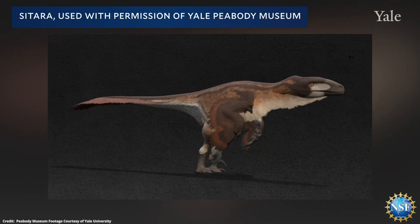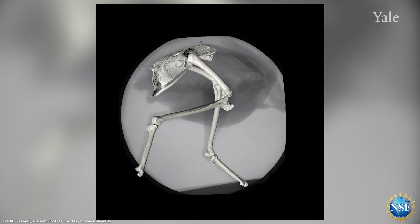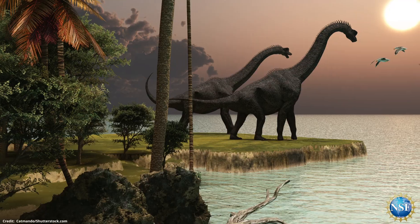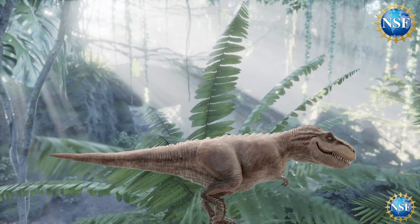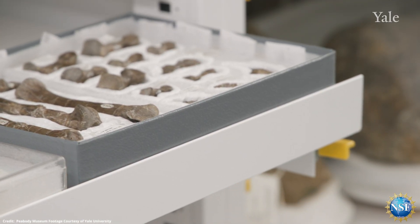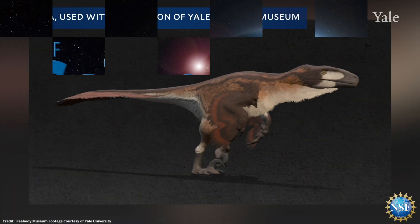This software breakthrough opens the door to a fascinating world long lost, giving us new insight into how motion has evolved while increasing our understanding of the dinosaur-bird connection. Everything from how extinct animals would have flown to how they would have eaten to how they would have run around — this is applicable to virtually any animal. It's extremely exciting to take this data that's been sitting in our museum drawers for so long, harness it in a new way, and bring it into the 21st century.